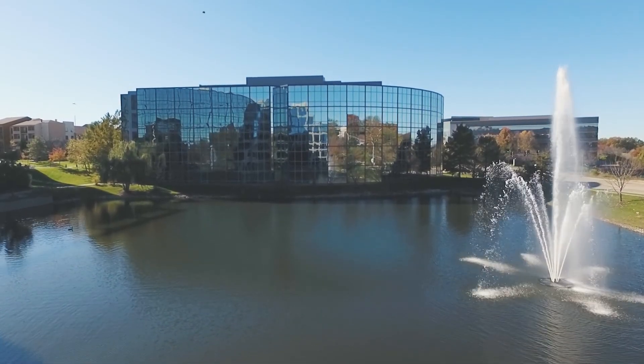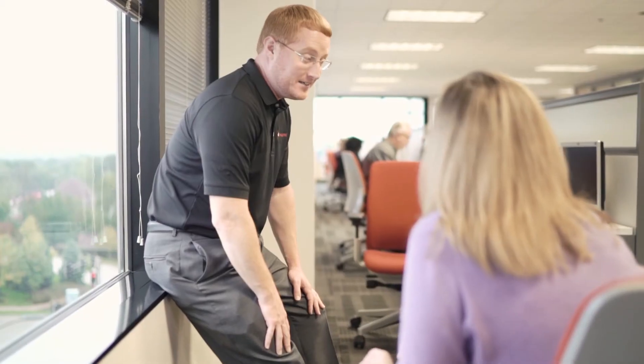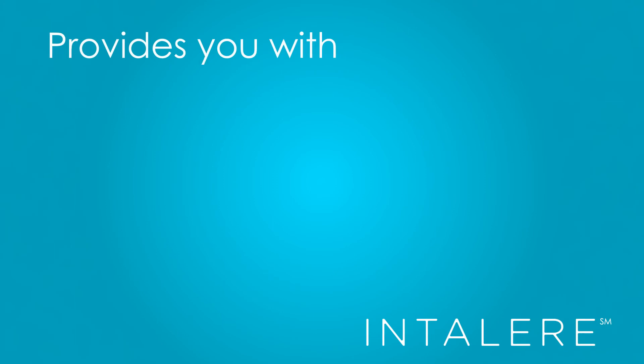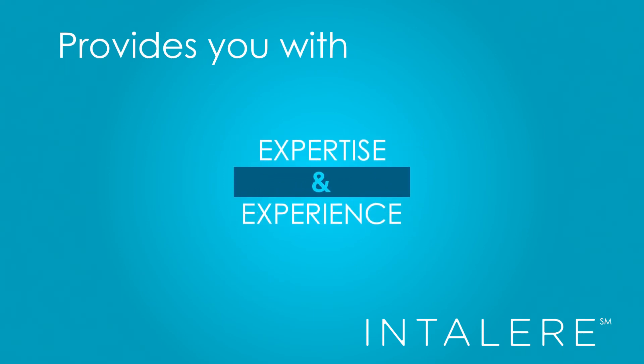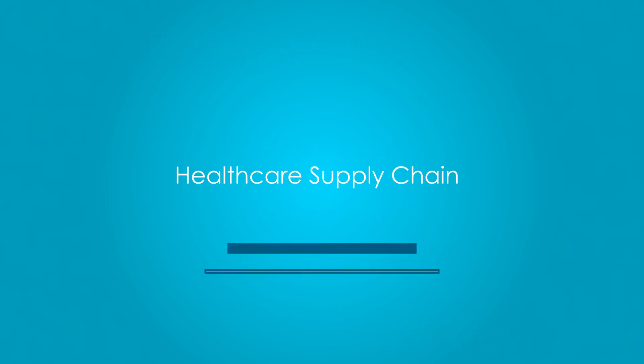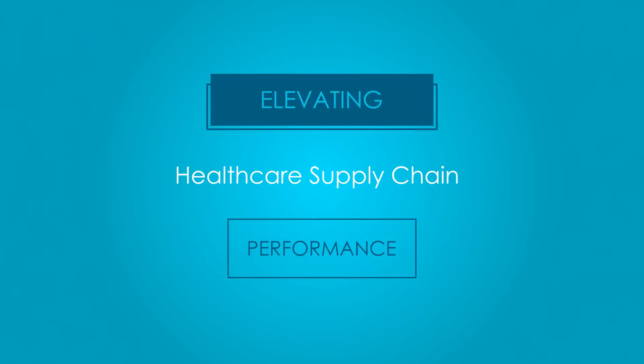One of the key benefits in working with our solutions team is the team itself. Every member on the team has experienced in some way, shape, or form organizations who are having the same challenges that they are having today — who understand working in the trenches as well as the business side of healthcare. We bring expertise and years of experience that will support and elevate them in their operational performance.